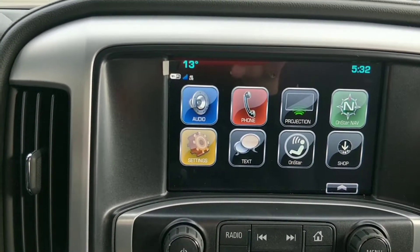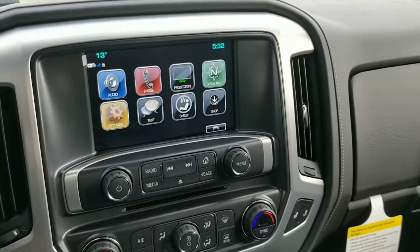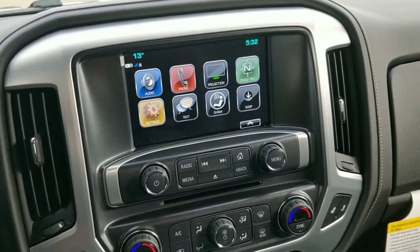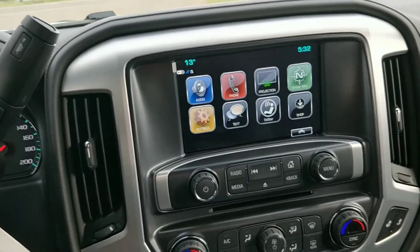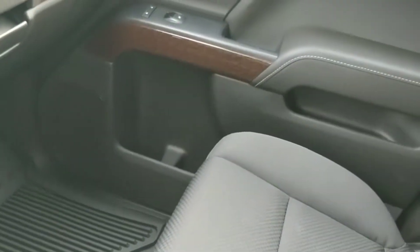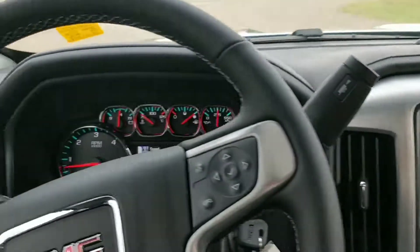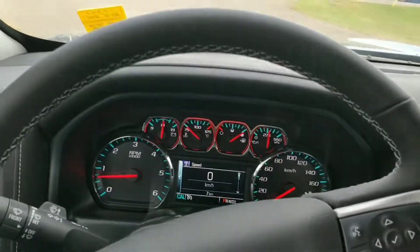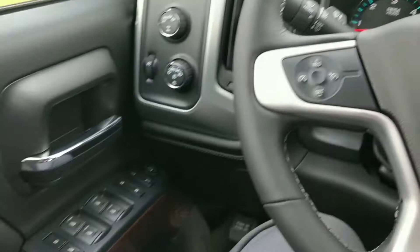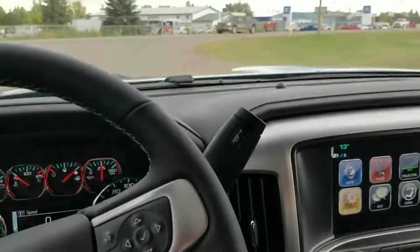It does have data, so if you're going to be using a laptop for work you can put a data plan on it and have Wi-Fi. Remote start — you can start your vehicle from your phone, free for five years. The powertrain warranty is a little bit longer than the Ford's: five years/160,000 versus five years/100,000. I know we don't put on many kilometers, but a little extra warranty is nice. This is the truck — if you want to see what it looks like in gray or another color, let me know.